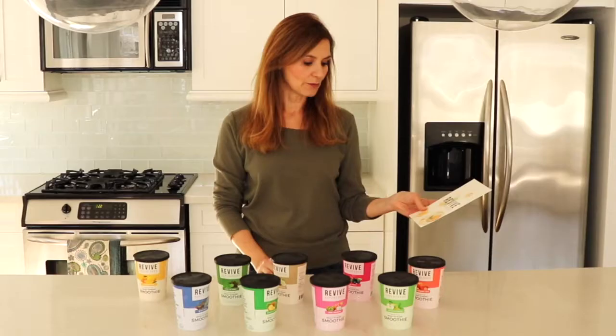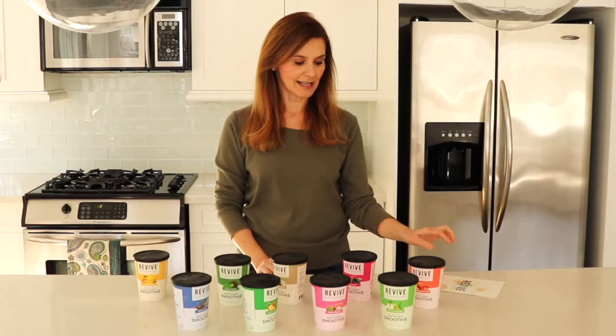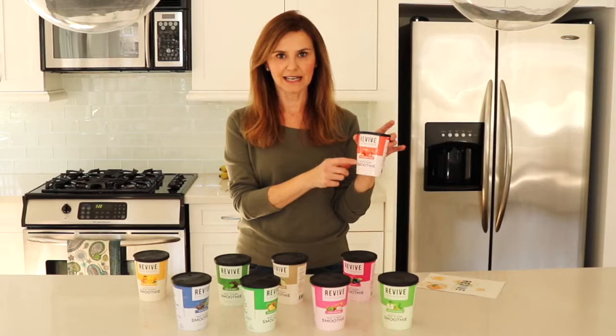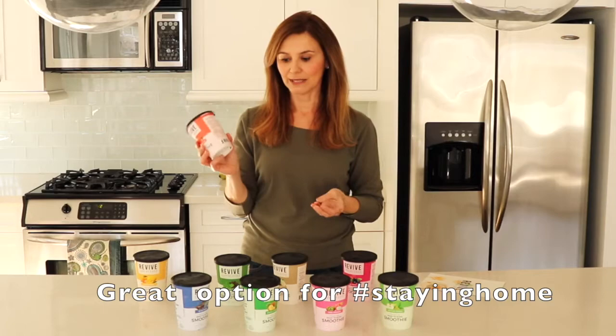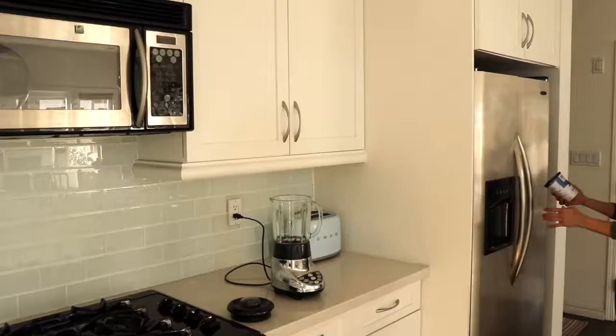I got this delivery from Revive Superfoods and what they do is they sell pre-made smoothies. The smoothie ingredients are in these little containers, all except for your preferred liquid — so let's say milk or almond milk. You store these in the freezer and when you're ready to have one you take it out, you blend it up, and that's it.